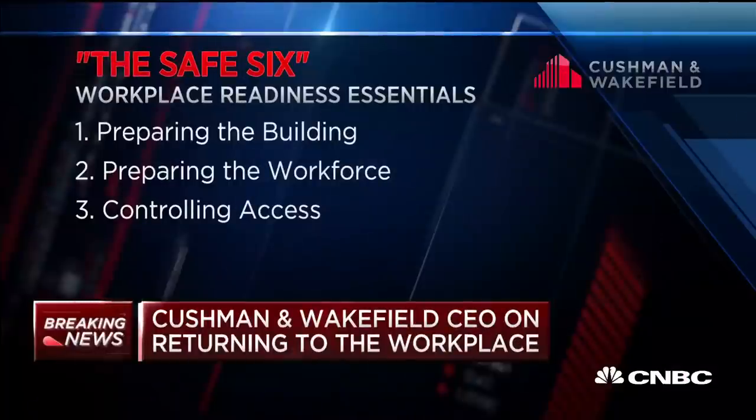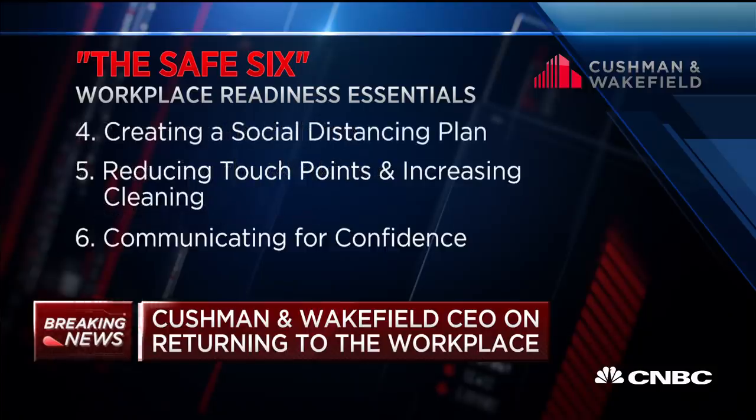This checklist, called the Safe Six, covers various steps that tenants and employers need to bring people back. We have the benefit of having moved almost a million people back into offices in China over the last six weeks — over 800 million square feet of commercial product that we manage. From that experience, we put together a very extensive technical manual, almost 300 pages, that lets companies, both tenants and owners, look through every single step required to put people back to work.